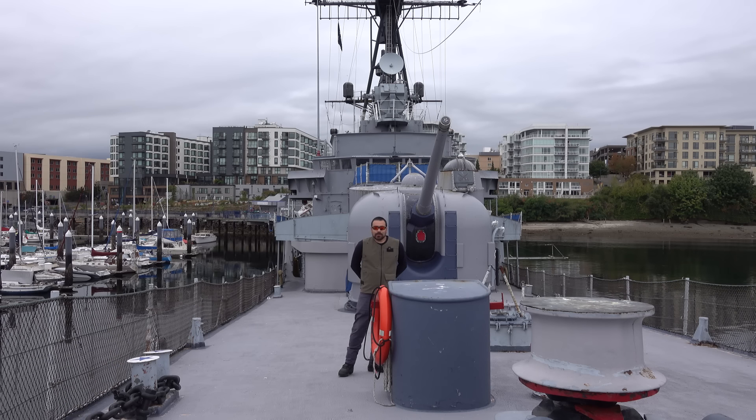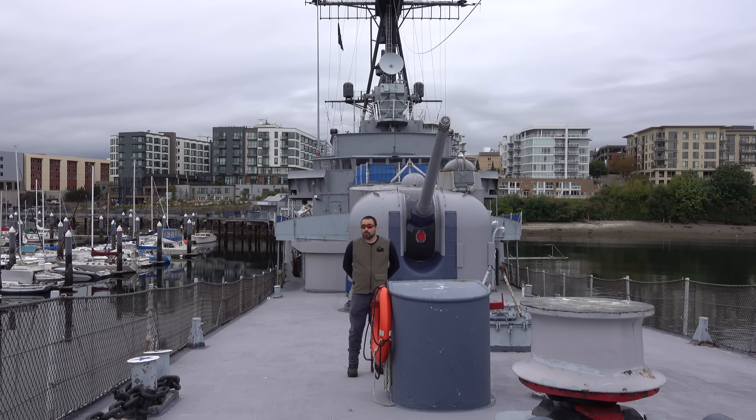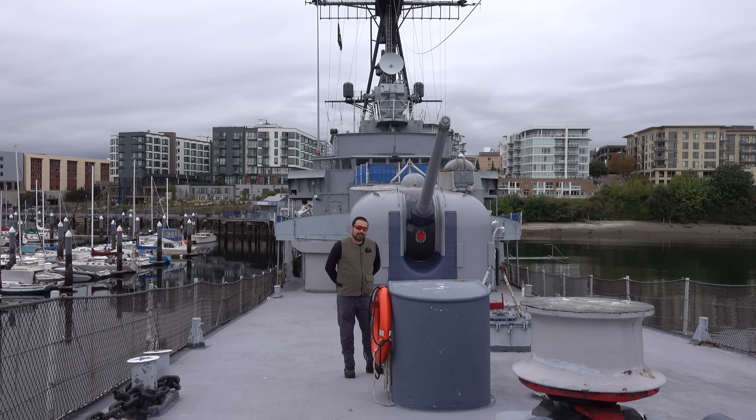Hello everybody and welcome aboard USS Turner Joy. She is a Forrest Sherman class destroyer — the last gun destroyer class of the US Navy — and moreover Turner Joy herself is the last of the Forrest Shermans. Since their design concept started around 1949, these are also the latest ships the US Navy ever designed and actually built that would be covered by the channel.